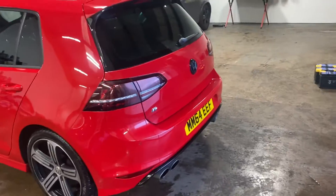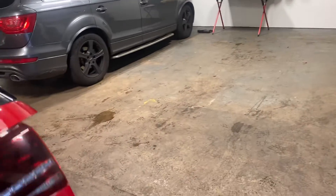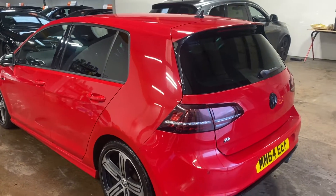Let me just open this back end. That's everything you would expect: parcel shelf, space saver wheel, all the accoutrements — jack, etc. It has the park assist, the park pilot as Volkswagen call it, and has the privacy glass at the rear.